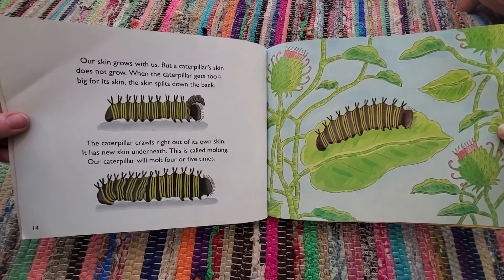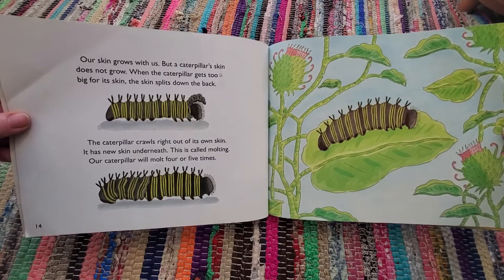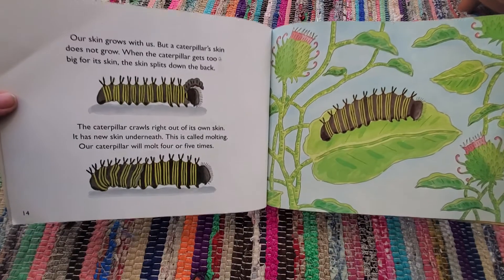Our skin grows with us, but a caterpillar's skin does not grow. When the caterpillar gets too big for its skin, the skin splits down the back. The caterpillar crawls right out of its own skin. It has new skin underneath.